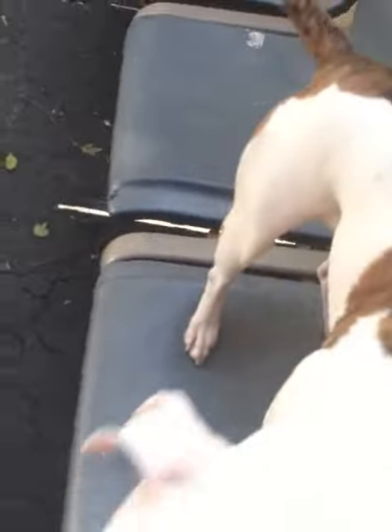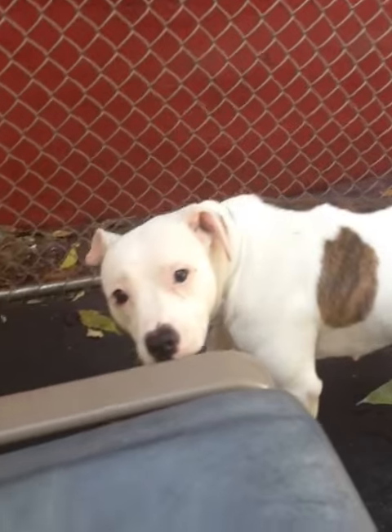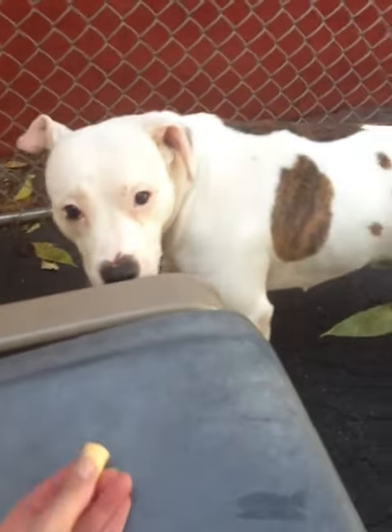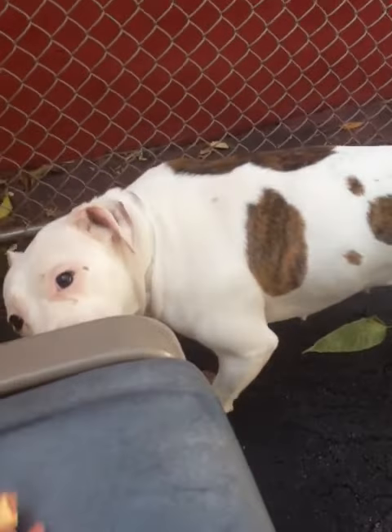She takes treats very gently. Very friendly. She'd rather smell than try something else.